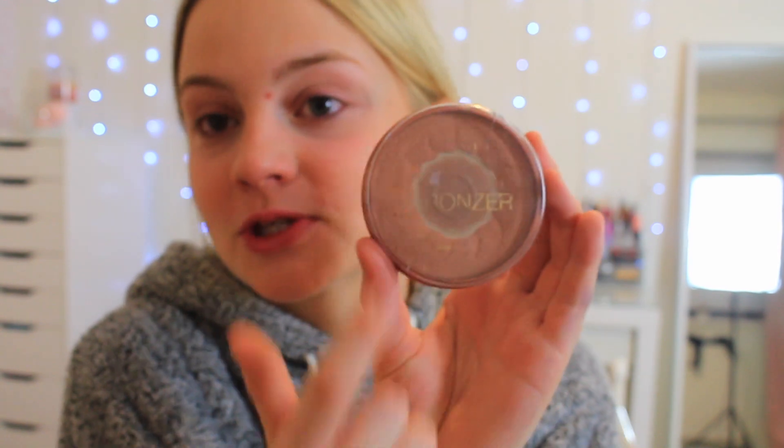I'm now moving on to bronzer. The bronzer I've been using is the Rimmel Natural Bronzer — as you can see I've used a lot of this up. I'm not really good at describing my makeup, I kind of just do it. I put it on my cheeks and then my forehead. The amount of bronzer I put on depends on how much fake tan I have — sometimes I put it literally everywhere. I fake tanned about a week ago so it's pretty much come off now.